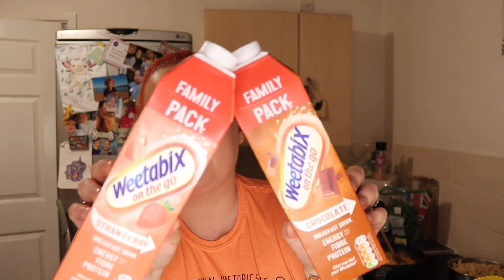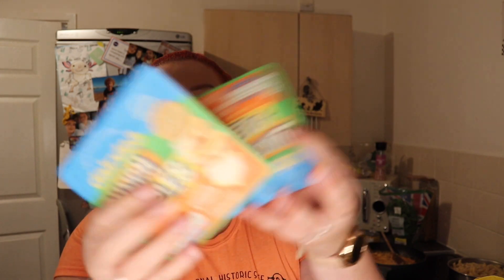Last time I said they were two for £1.50 but they're actually two for two pound — I saw it today. So yeah, these are Weetabix breakfast drinks. He needs something for breakfast because he's not really a breakfast eater.